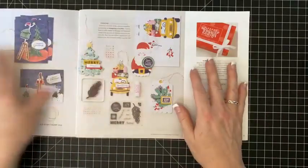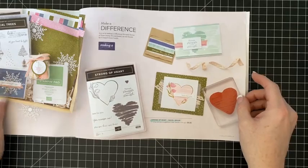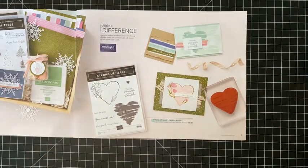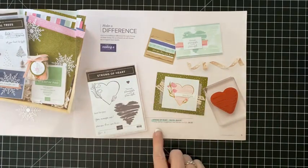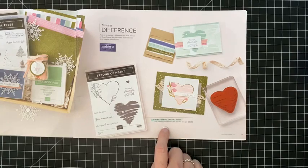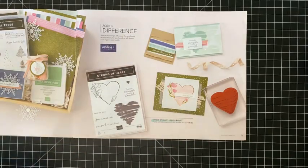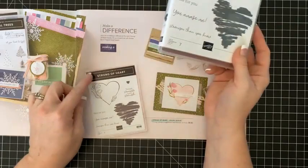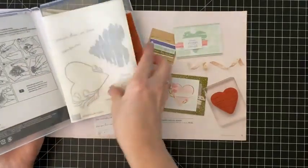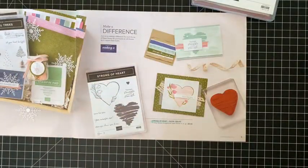I always encourage you to read the message from Shelly — it's Q&A, some questions and answers that she does. I love that our first stamp here is the Make a Difference stamp set — it's the Strong Heart, and when you purchase it, three dollars is donated to heart health support. I got this stamp set, I love it. I have used this but haven't put my stickers on it yet.